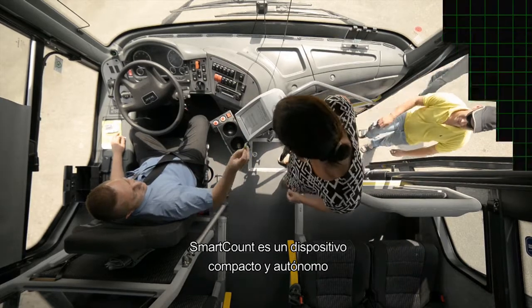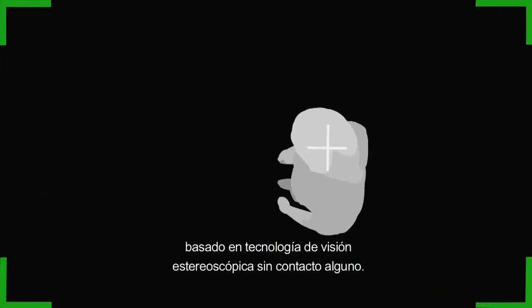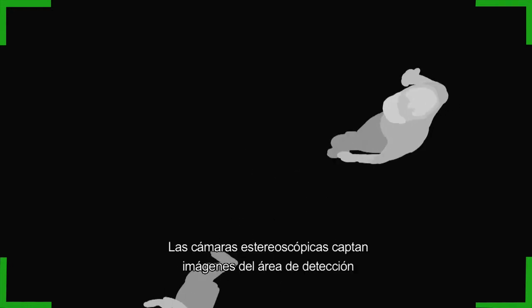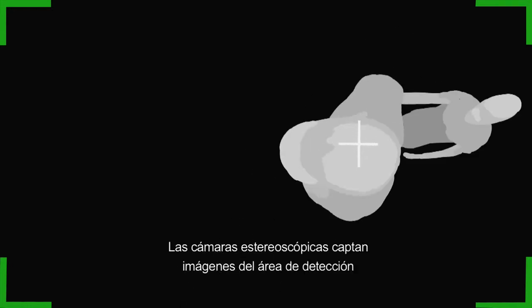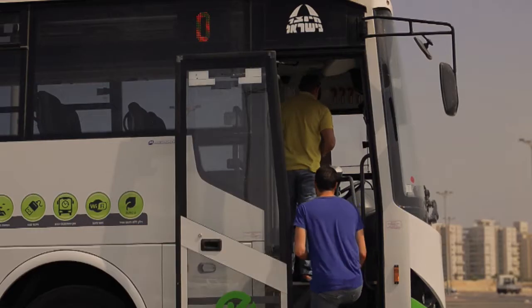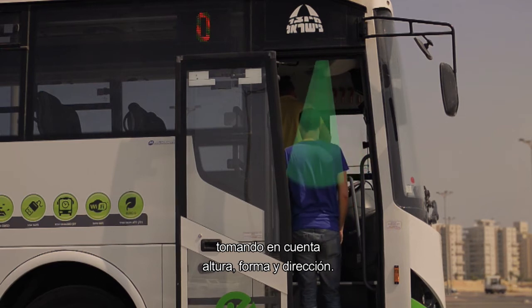Smart Count is a compact and autonomous device based on non-contact stereoscopic vision technology. The stereoscopic cameras capture images of the detection area and Smart Count then analyzes any objects moving within that area, considering height, shape and direction.